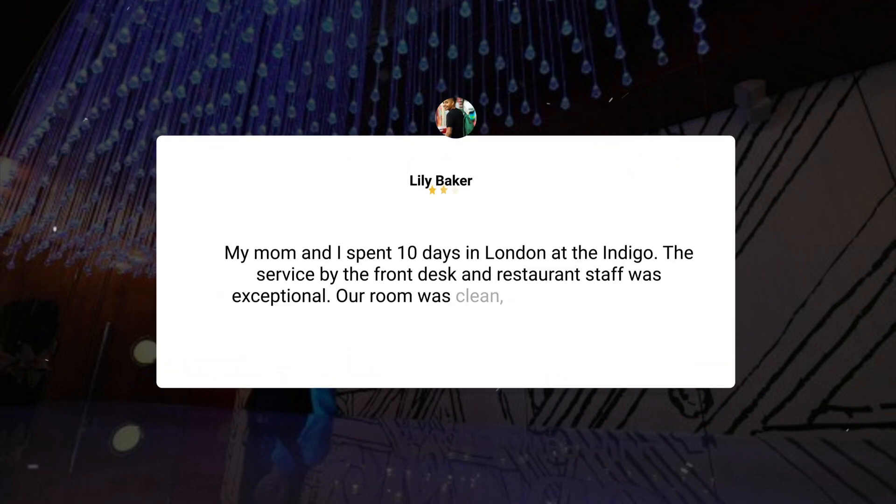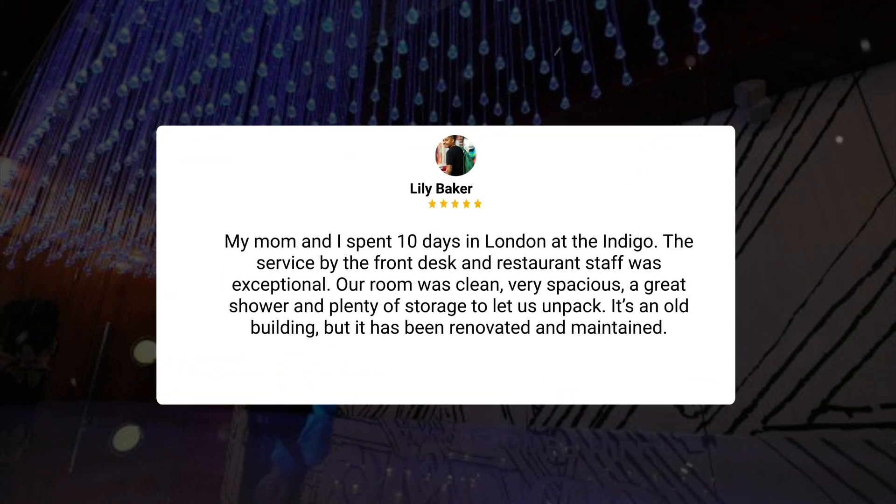My mom and I spent 10 days in London at the Indigo. The service by the front desk and restaurant staff was exceptional. Our room was clean, very spacious, with a great shower and plenty of storage to let us unpack. It's an old building, but it has been renovated and well maintained.